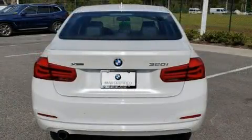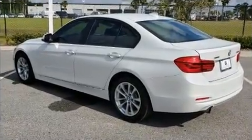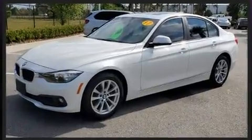It includes heated seats, a trip computer, an outside temperature display, power front seats, and one-touch window functionality.